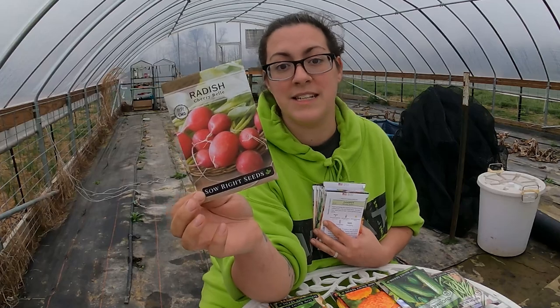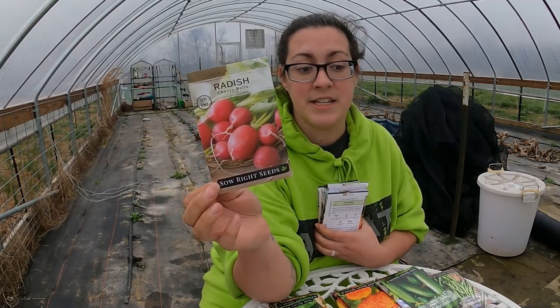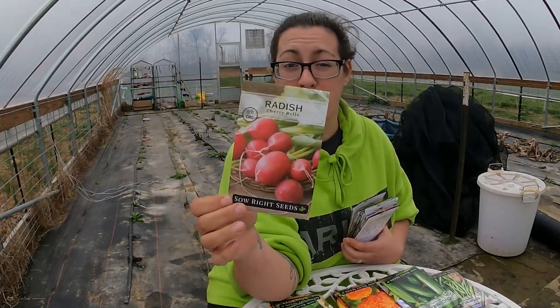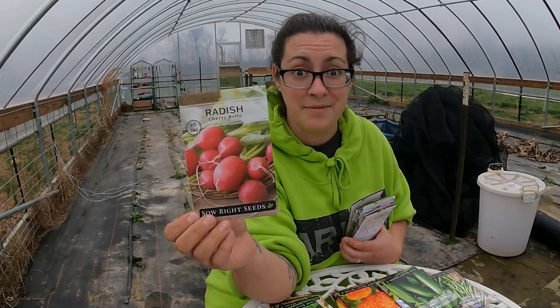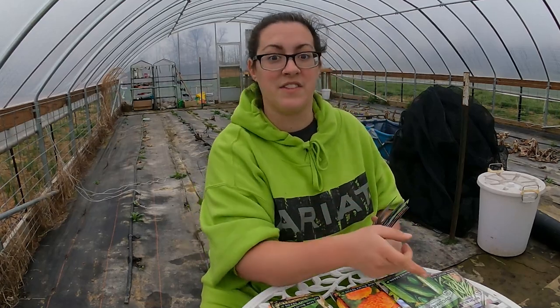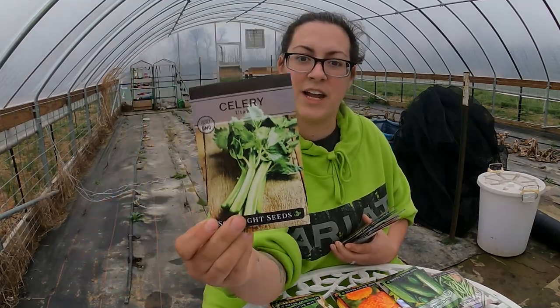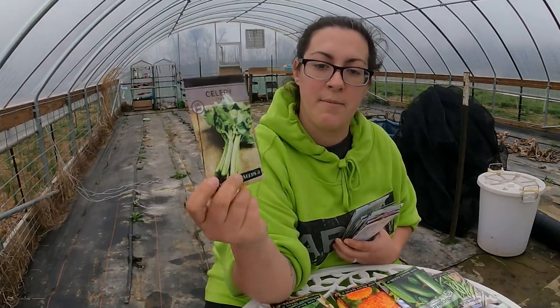Cherry Bell Radish — I'm a little low on radish seeds so I'm really excited about this one. A lot of people don't like the flavor of radishes — they find them too peppery. If you ferment them or roast them, it really takes a lot of that pepperiness away, and roasted it's kind of like a low-carb version of a potato. They're a really quick turnaround — about 28 days until harvest from seed. You can eat the seed pods too. I'll maybe show you guys that later in the season.